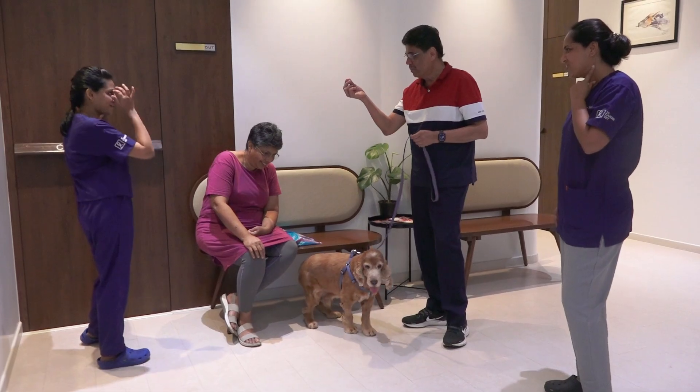Coco is a 13-year-old cocker spaniel who presented to their primary vet with complaints of severe respiratory distress, reduced appetite, and lethargy. On physical examination, they found that his peripheral lymph nodes were really enlarged. On an FNAC of those lymph nodes, it came back as a multicentric large cell lymphoma.